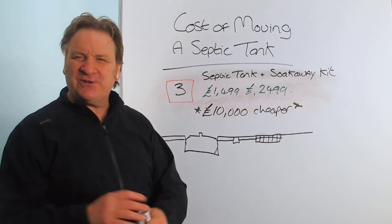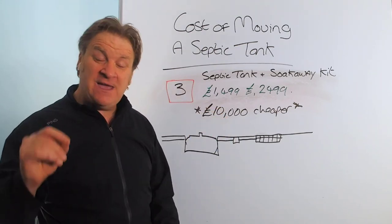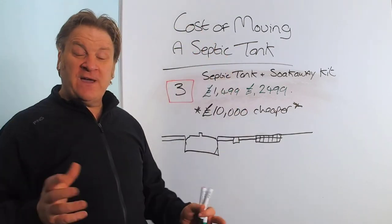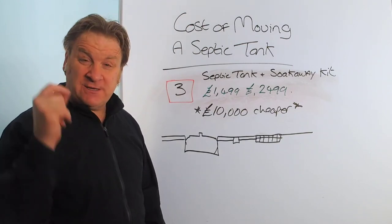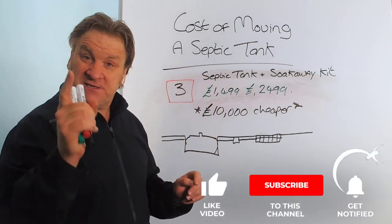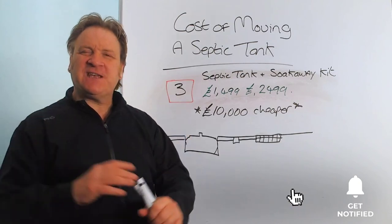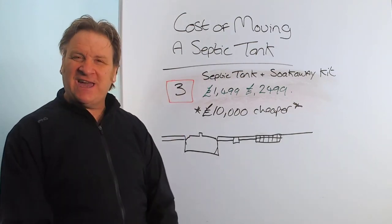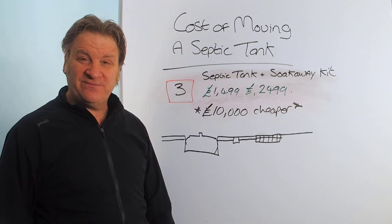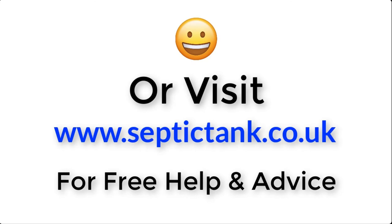Thank you very much for taking the time to watch this video. If you'd like to see more free videos, go to septictank.co.uk or search 'Septic Tank TV' on Google. If you subscribe to my Septic Tank TV YouTube channel, you'll have a chance to win your very own septic tank and soakaway kit. Thanks for watching — take care, and I'll speak to you soon. For more information, click the link below or visit septictank.co.uk for free help and advice.